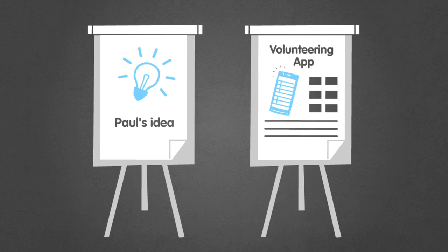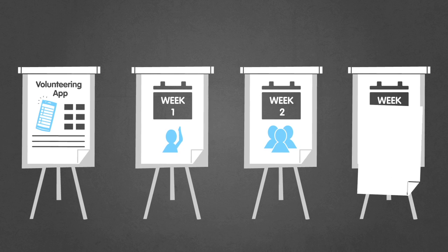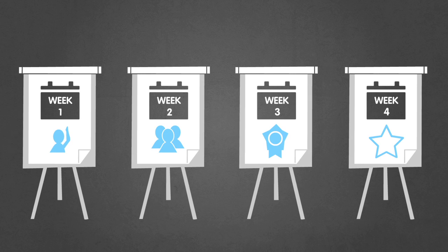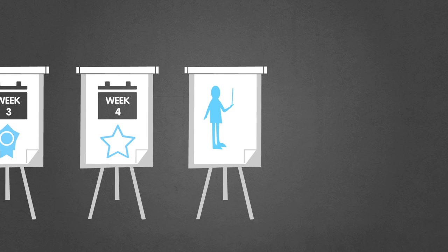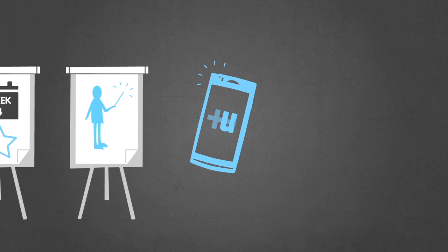Paul's idea was an app that makes volunteering quicker, easier and more social. Over the next few weeks, during workshops and development days, the idea really took shape. And more recently, Sony engineers have brought it to life. The result of all this effort is Plus You, a mobile volunteering app.